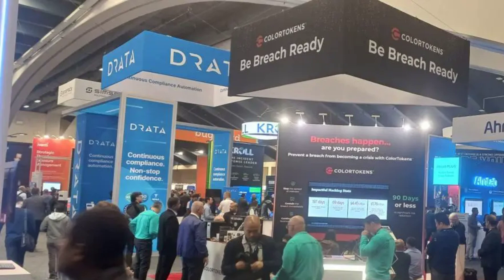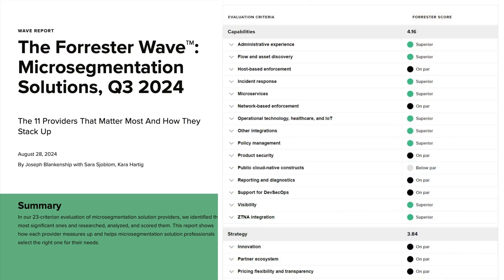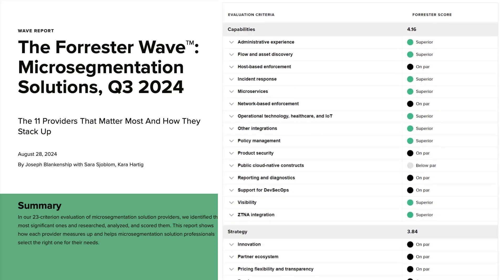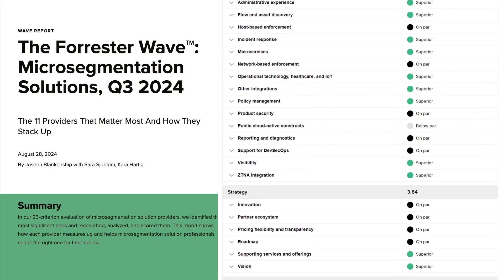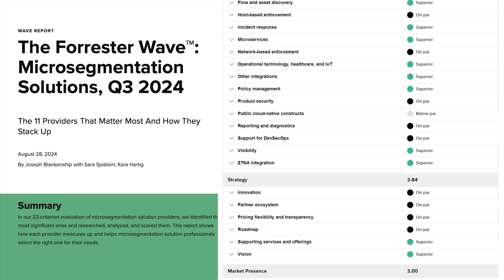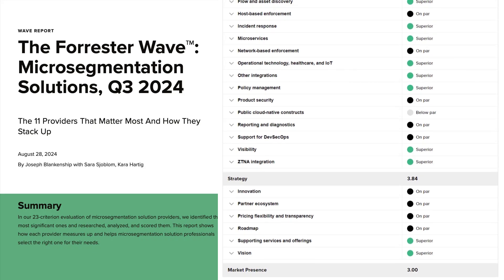With regards to other technologies and competitors, we recommend reading through the Forrester Wave Micro-Segmentation Solutions Report. The report provides a very good overview of alternate technologies and a list of capabilities that will be important to your zero-trust strategy. What sets ColorTokens apart from our competitors is our comprehensive IT, OT, and IoT support capabilities, solidifying our reputation as a trusted provider for organizations aiming to extend and enhance their security posture for the entire attack surface.